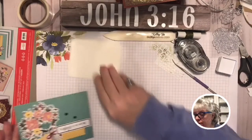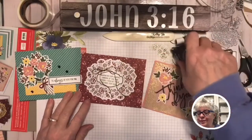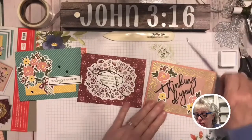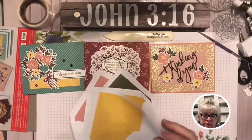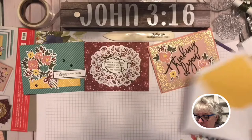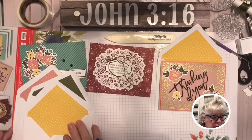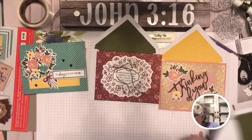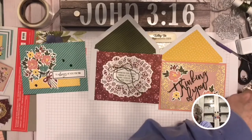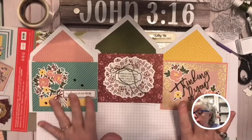Here we go — all three cards right here. Each card has its own matching envelope. The yellow and pink card goes with its envelope, the green one goes with the green envelope, and the pink one with the pink envelope. You can also decorate your envelopes.